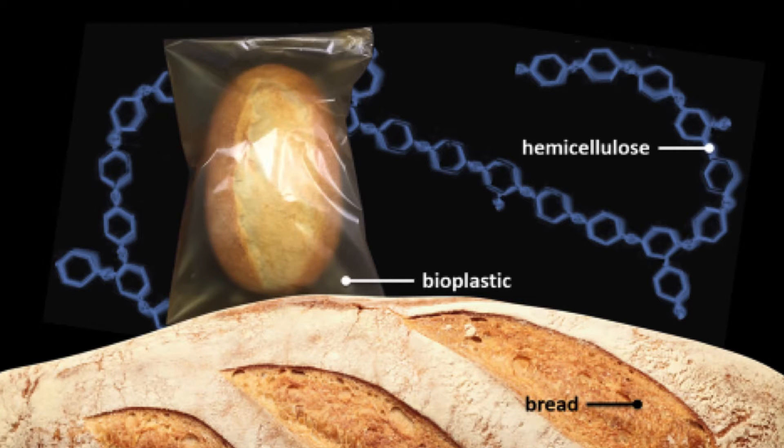This freshly baked loaf of bread is ready to be taken home from the bakery. It's put into food packaging for taking home.